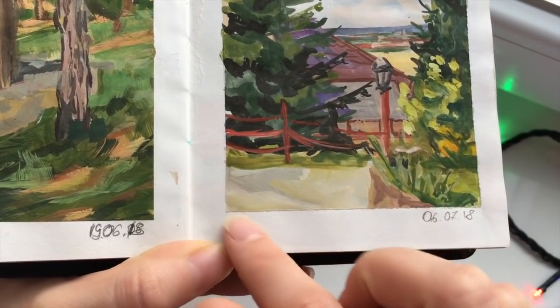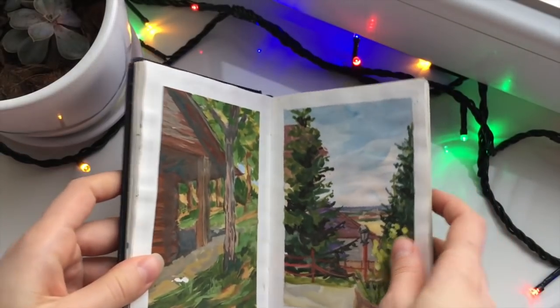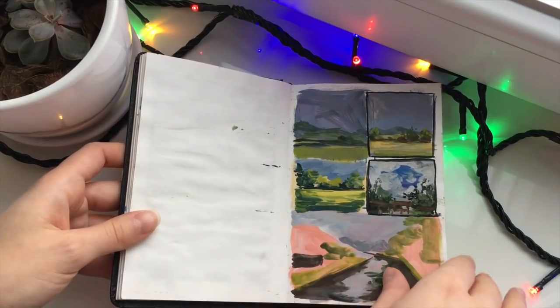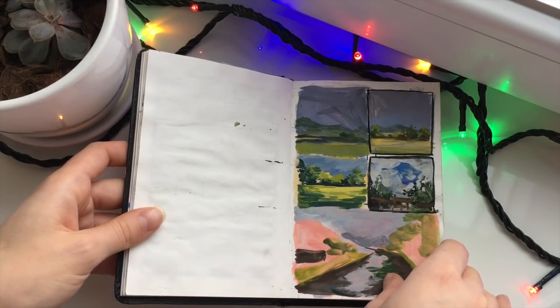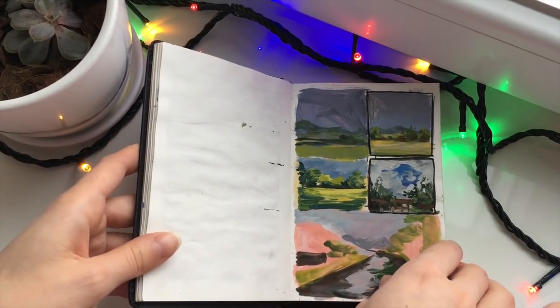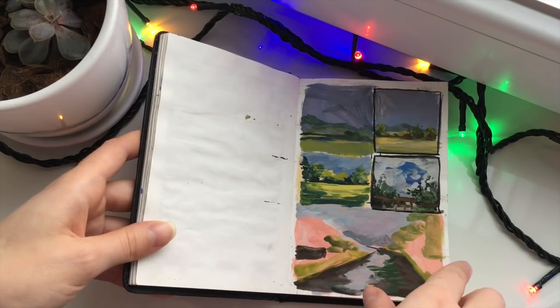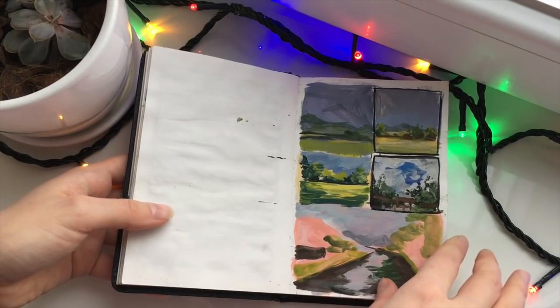But this part — it looks juicy. I like this one also. These are plein air paintings I was doing while the kids were napping or sleeping or doing kid stuff. Those are little thumbnails from pictures.